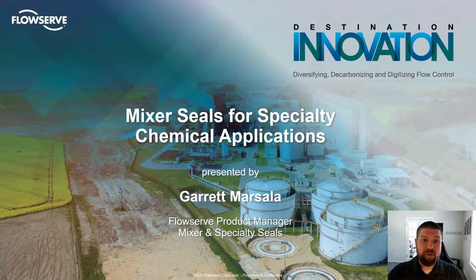Hello and welcome to Mixer Seals for Specialty Chemical Applications. My name is Garrett Marsala and I am the product manager for Mixer and Specialty Seals at FlowServe. In this presentation we will be covering a brief overview of specialty chemical applications, different types of mixer equipment used in those applications, and FlowServe products that address some challenges that can arise when sealing mixer equipment.